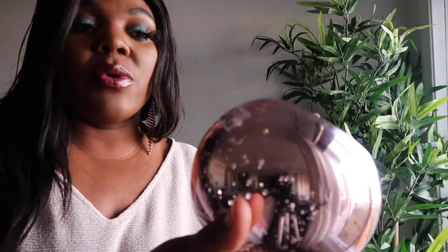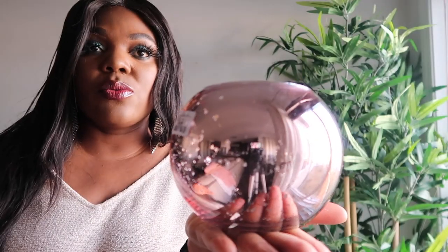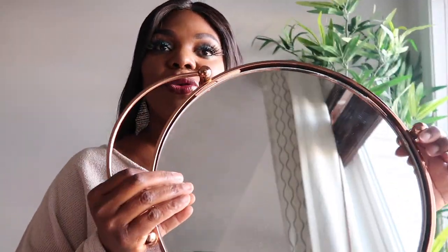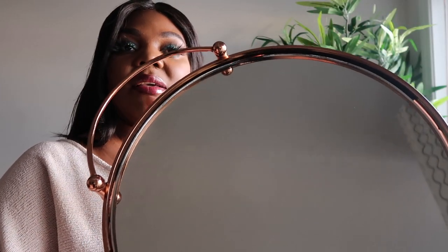I also got a smaller version of that vase for $4.99 — I think it's cute as well. The next thing is this tray, also rose gold, it's gorgeous. It was $24.99 and it has a mirror on the inside. I think it's just gorgeous and perfect for my décor this Christmas.